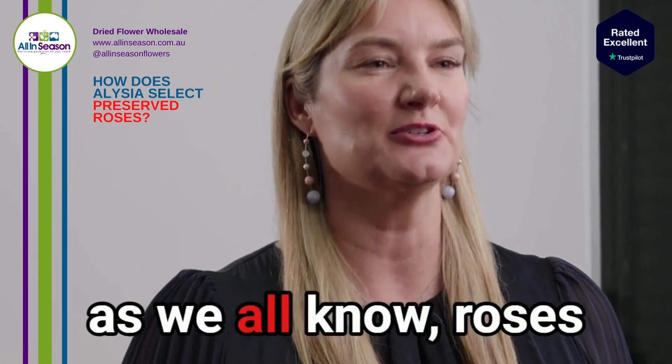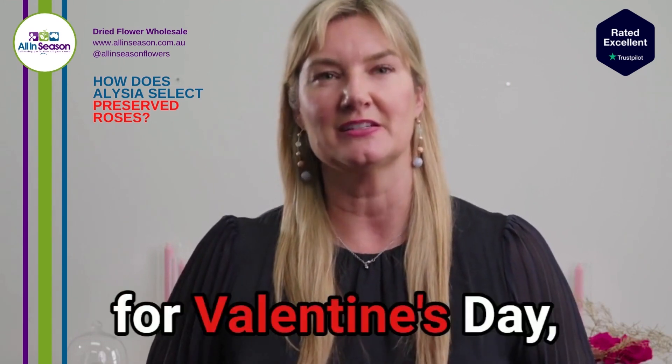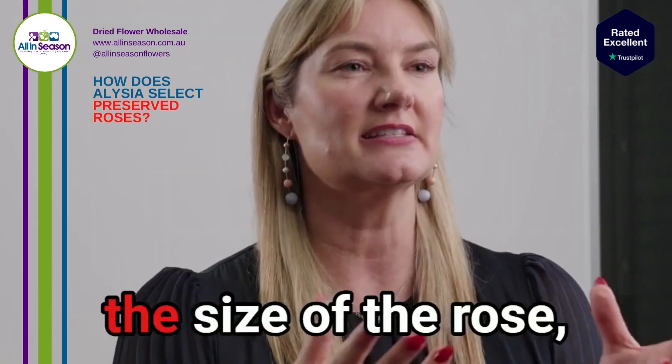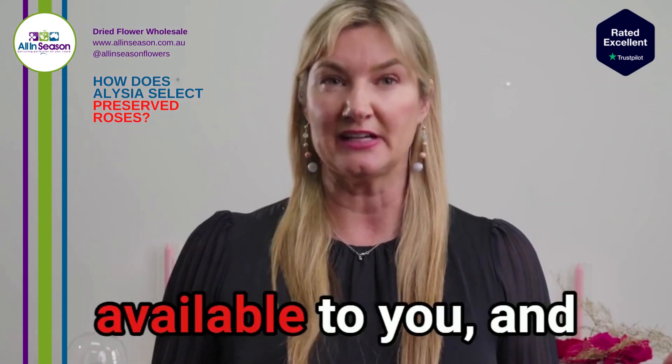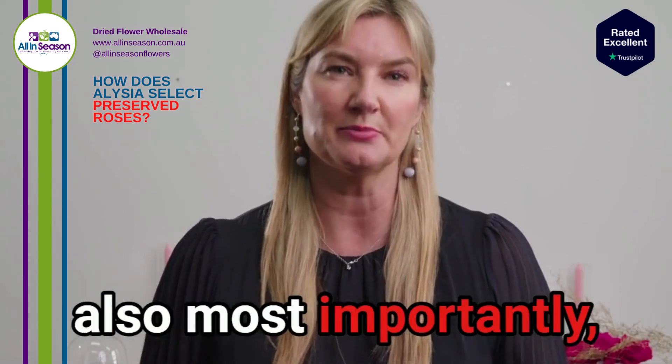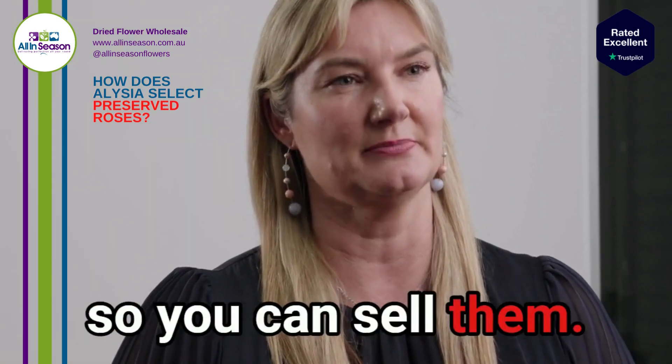For Valentine's Day, as we all know, roses are your biggest seller. When we're looking at preserved roses for Valentine's Day, what we look for is the size of the rose, the quality of the rose, the colour range available to you, and also most importantly, the availability in getting the stock to you — because you've got to have the roses so you can sell them.